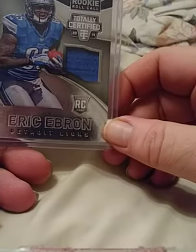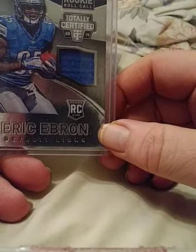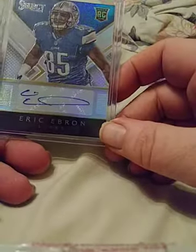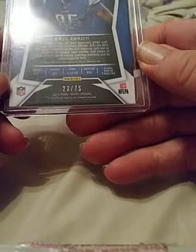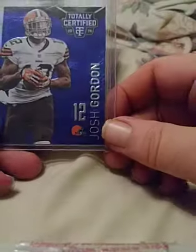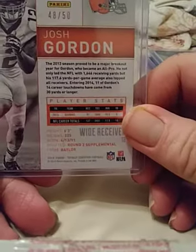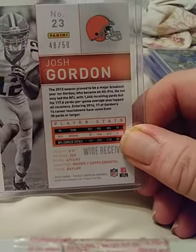Eric Ebron, up-and-coming stud tight end for Detroit — this is a jersey card, doesn't look like it's numbered. Another Eric Ebron — this is a Select auto, numbered 22 of only 75. Josh Gordon — a blue Totally Certified — should be ready for a breakout year after his comeback. This one is numbered 48 of only 50. Very nice card to own.